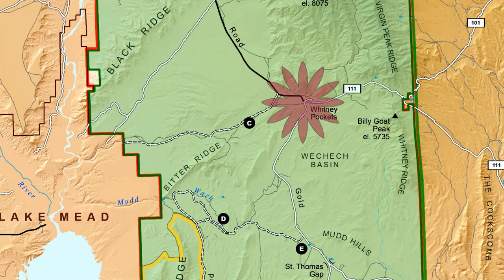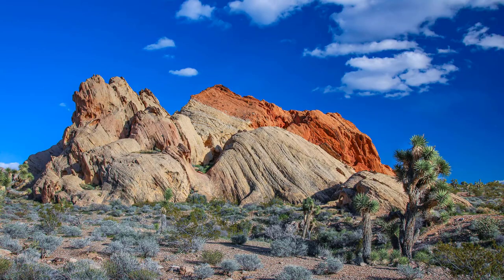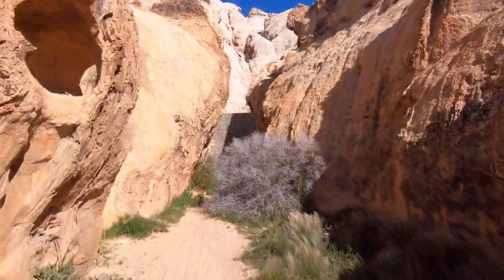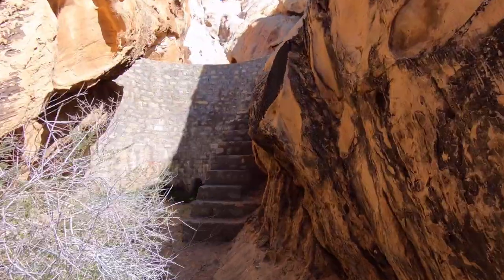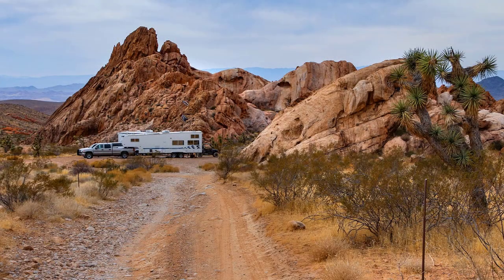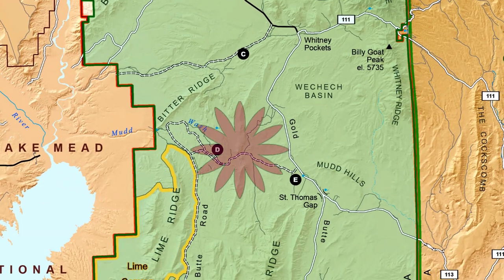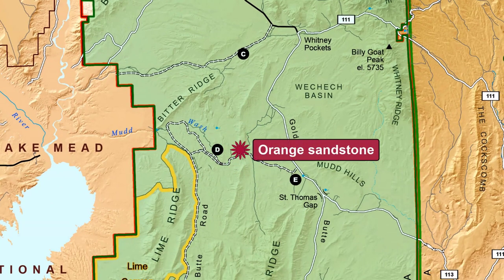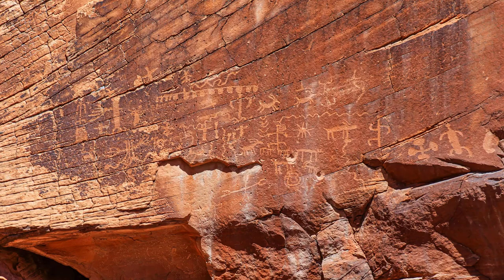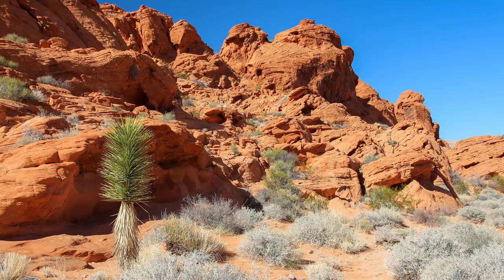Not far away is Whitney Pocket, which is another collection of fascinating and colorful rock formations that are fun to explore. Nestled in the rocks, you can visit a small dam that was built in the 1930s. Whitney Pocket is also the best camping spot in the monument. Next on the list is a big sea of orange-colored sandstone, sand dunes, and yet more petroglyphs. There's lots of opportunity to hike and explore in nooks and crannies around here.